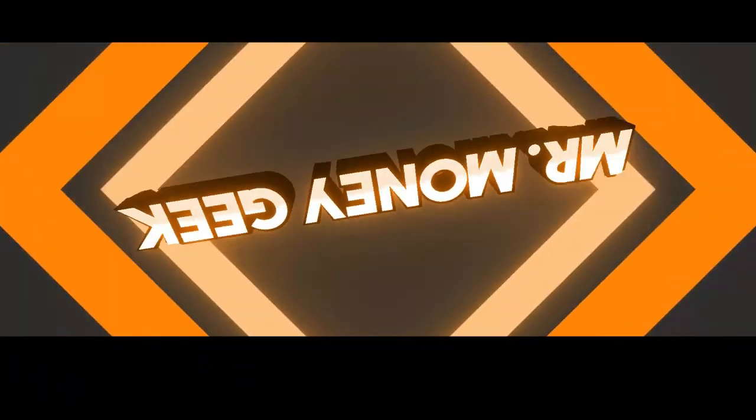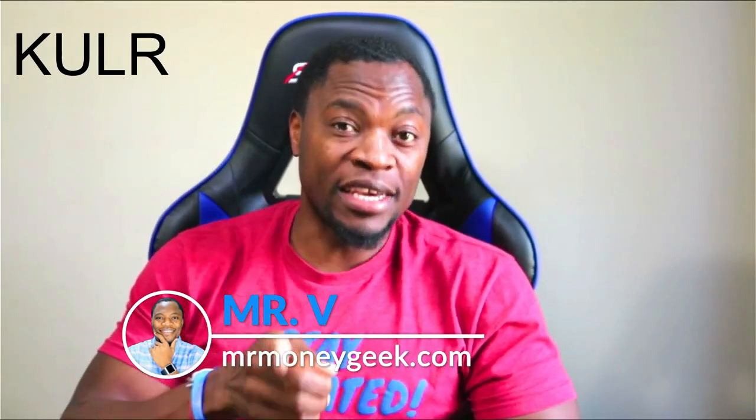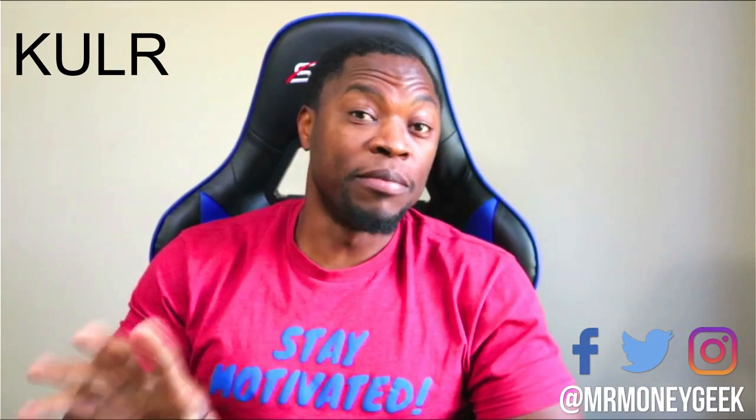Welcome to another video. In today's video I want to talk about KULR Technology, ticker symbol KULR. This is a company I've covered here on the channel. We talk about how to earn money, how to save money, how to invest and build wealth, so if that interests you go ahead and hit that subscribe button and the notification bell.